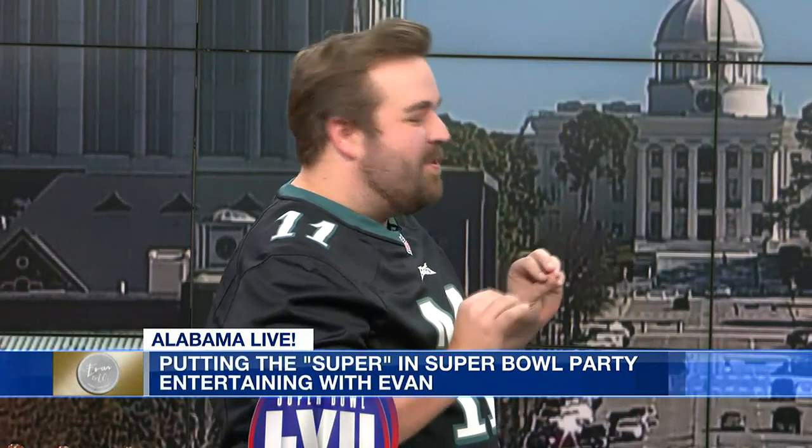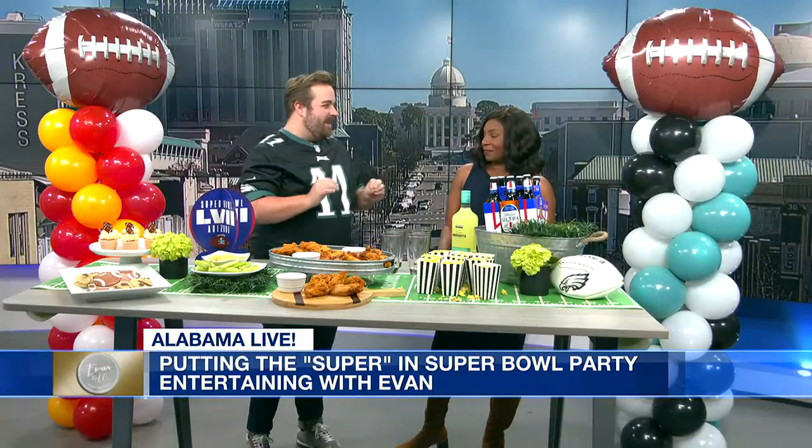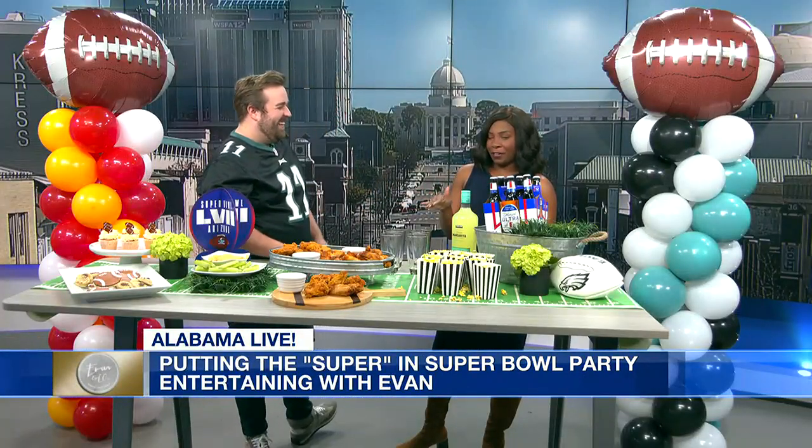Yeah, just elevate it a little bit. I tell my friends all the time I don't know much about football, but I know how to throw a good party, and I think that's ultimately what counts on big days like Super Bowl Sunday. You always have the best spreads.